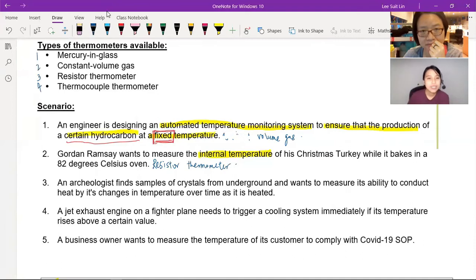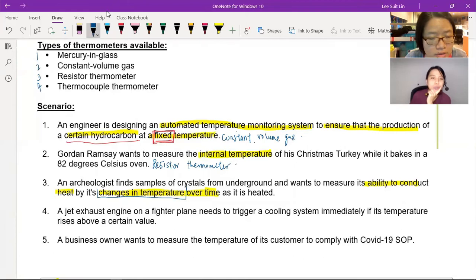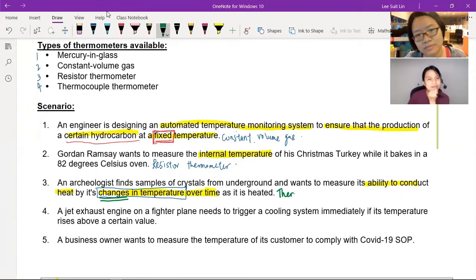Scenario three: archaeologists find samples of tiny crystals from underground and want to measure their ability to conduct heat by tracking changes in temperature over time. You can't use mercury or constant volume gas — the constant volume gas has to be submerged in something like a water bath, and it doesn't measure changes quickly. Number three or four would be better. The thermocouple can respond very quickly, so the thermocouple would be the best recommendation for the archaeologists.